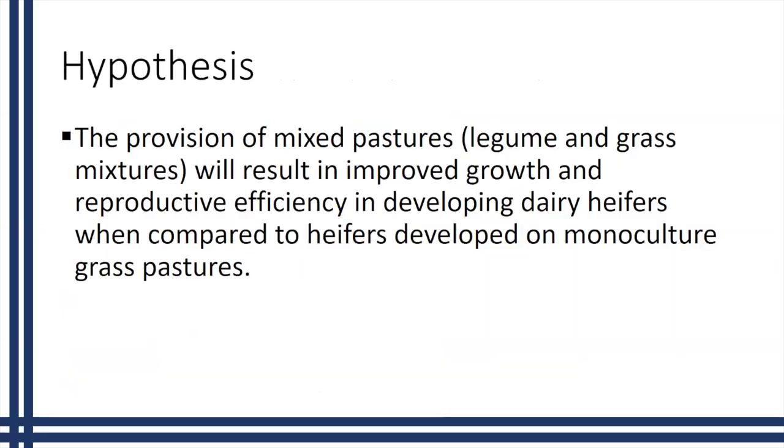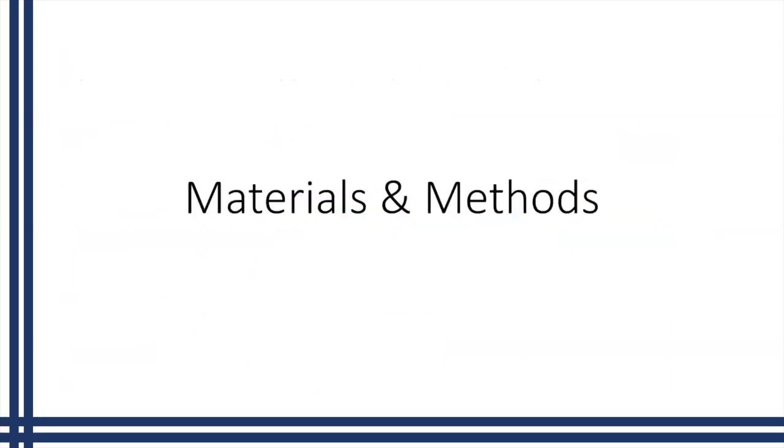Our overall hypothesis throughout the study was that the provision of mixed pastures — legume and grass mixtures — would result in improved growth and reproductive efficiency in developing dairy heifers when compared to heifers developed on monoculture grass pastures. To help you understand that, we need to talk about our materials and methods so our results make more sense.